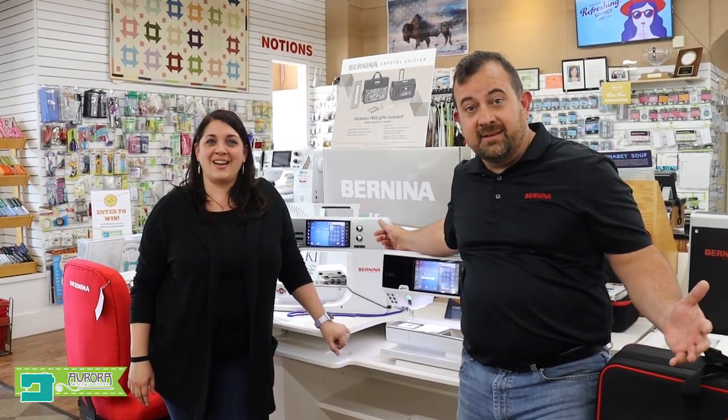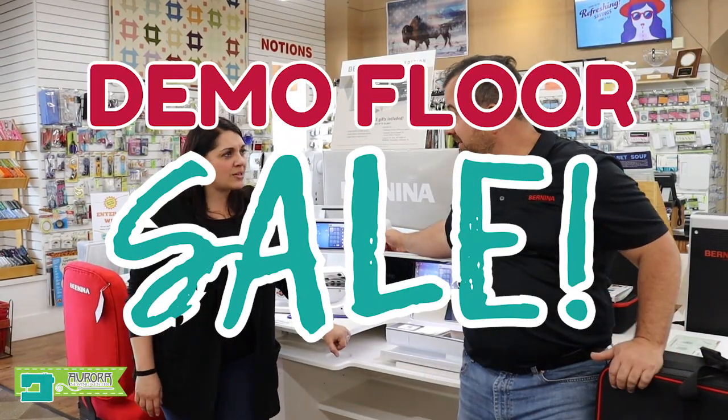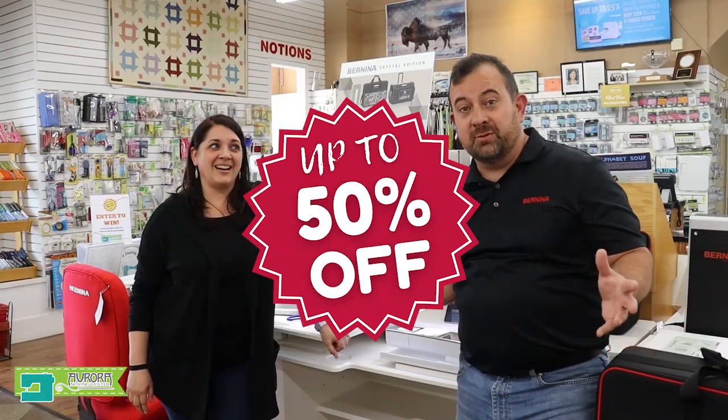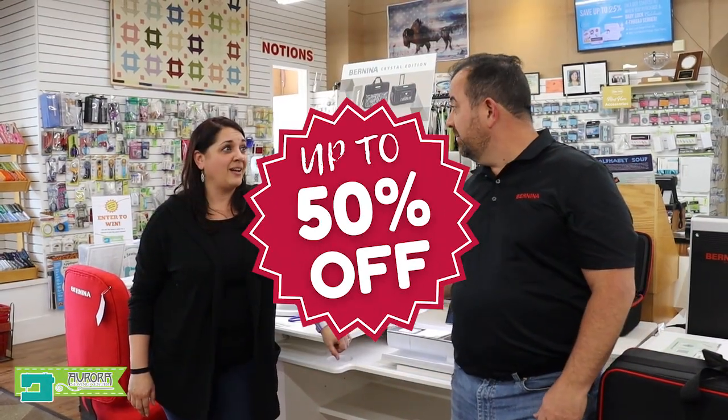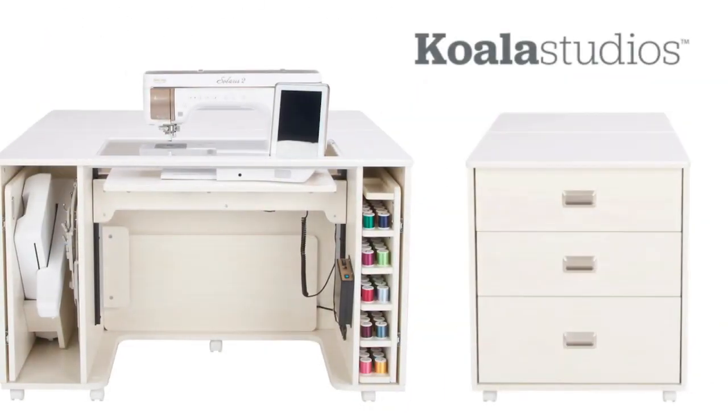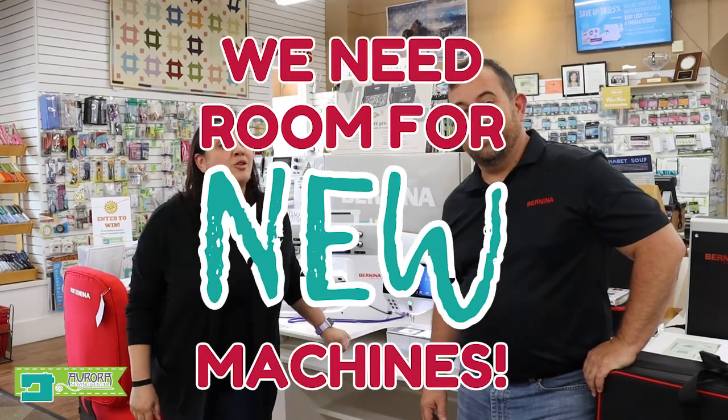Aurora Sewing Center is having a demo floor sale. A demo floor sale? Hey, all the machines are up to 50% off. Plus, we got cabinets that have to go. We're trying to make room. Why? Because new things are going to be coming soon.